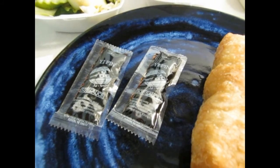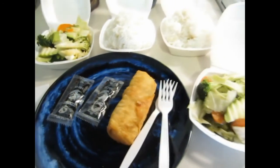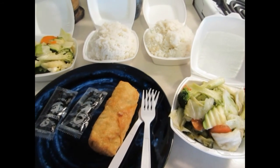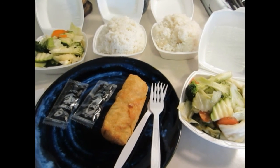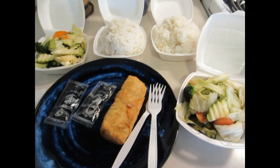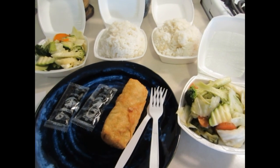It came with some free soy sauce, so I thought this is a pretty good deal. I hope what I ordered gives you some ideas on how to use coupons to stretch out your meal budget.